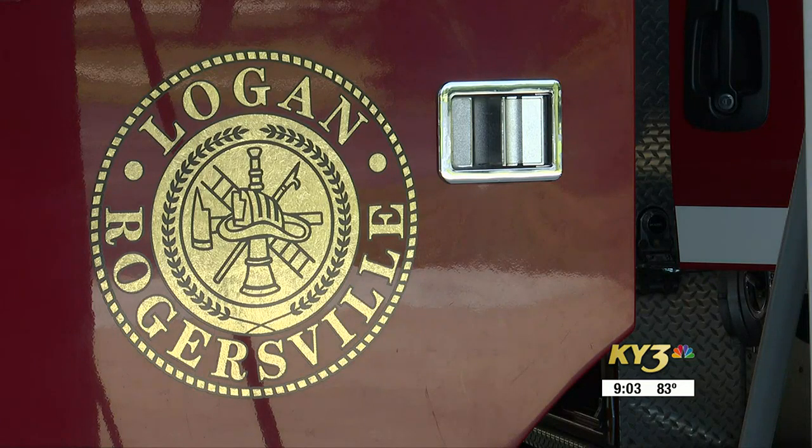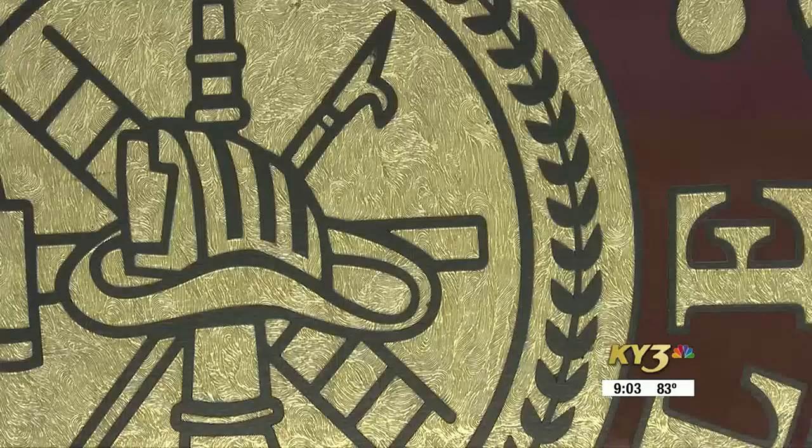And remember, if you hear or see a leak, leave and immediately call 911. Reporting in Springfield, I'm Liam Garrity.